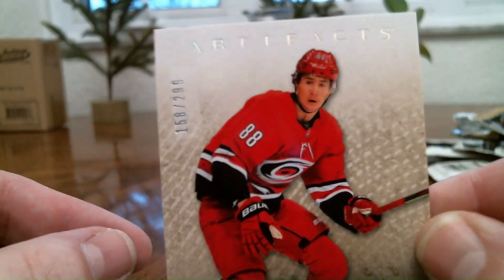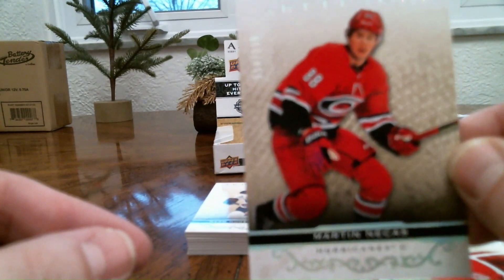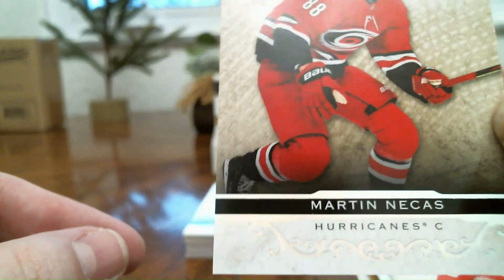I believe it's the rainbow spectrum or something like that — it's numbered to 299. You can kind of see it has a little something to it.